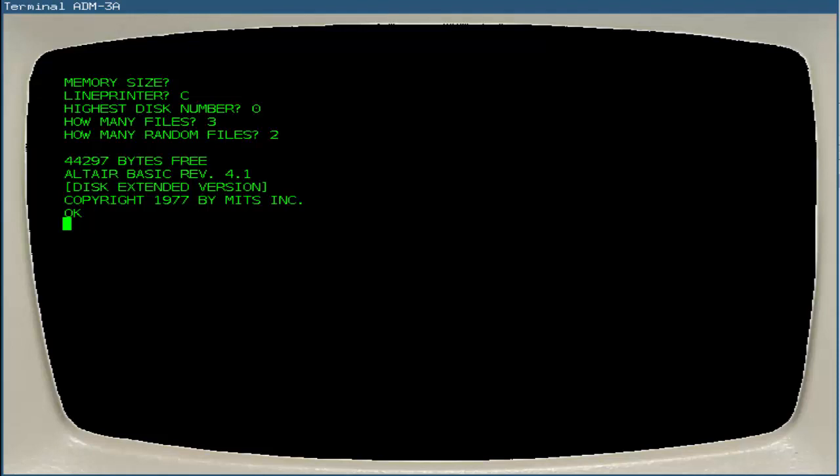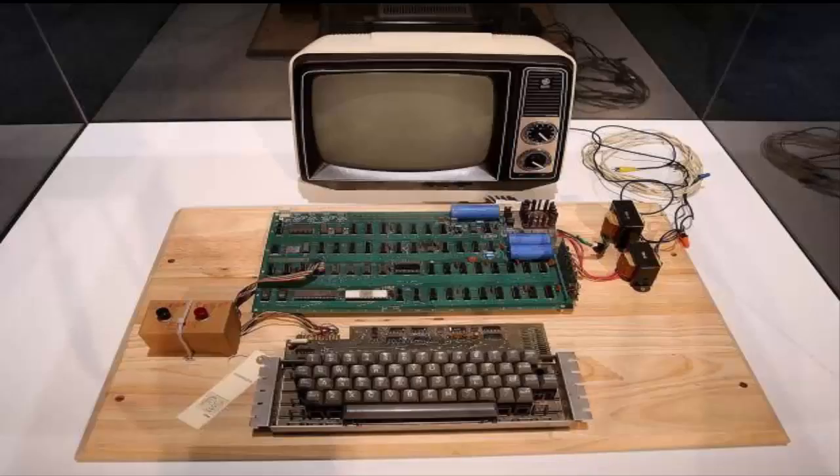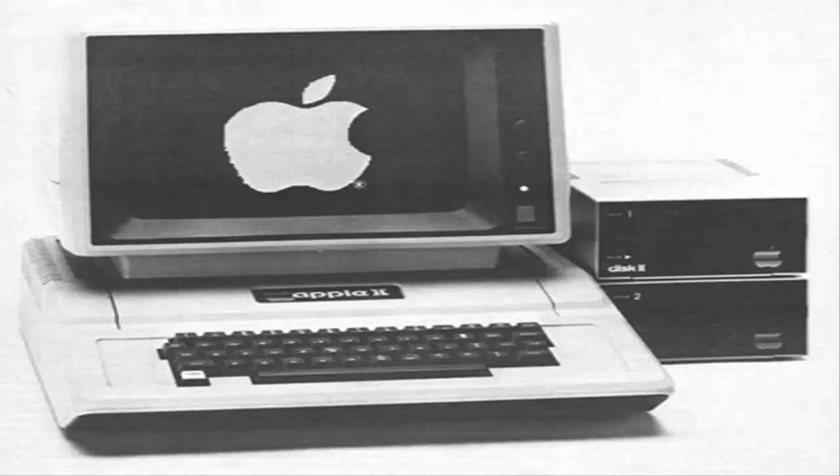In 1976, Steve Jobs and Steve Wozniak started working on the Homemade Microprocessor Computer Board, Apple I. In early 1977, both formed a company called Apple Computer, Inc., and introduced the world to the first personal computer, Apple II, which was complete with keyboard and color graphics capability.